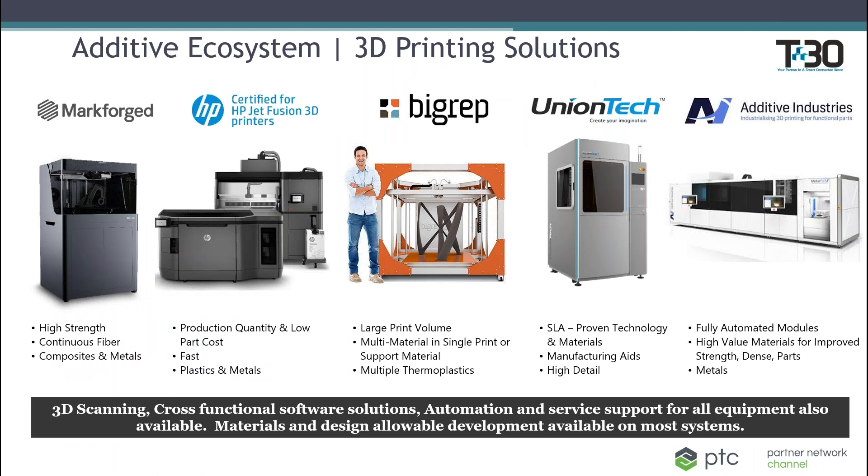We also have a broad portfolio of 3D printing companies that we represent. We focus on industrial use cases for 3D printing in both plastics and metals. We help our customers make additive manufacturing part of their finished product or use it for tooling, fixtures, and jigs. If you have any interest in these areas, please contact me and we can have a conversation about your use cases.